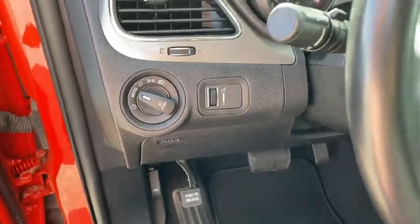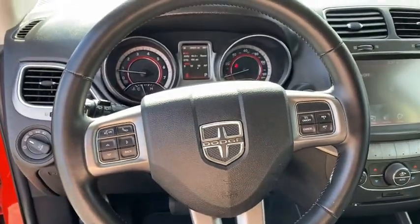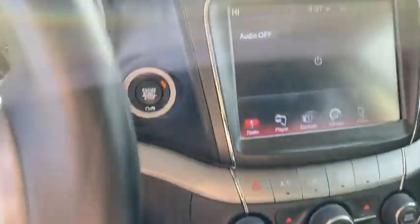Backup camera, anti-lock braking system, steering wheel audio controls, all-wheel drive, keyless entry, traction control, stability control, Bluetooth, leather wrapped steering wheel, adjustable steering wheel, power steering.